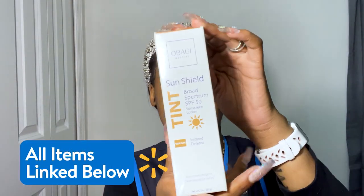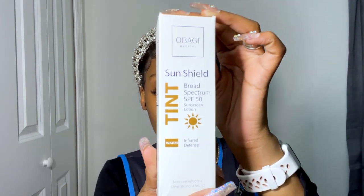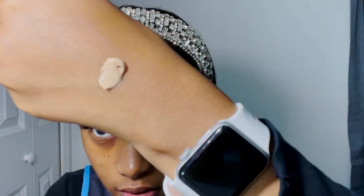The first product we have is the Obagi Sun Shield Broad Spectrum Protection SPF 50 with tint in the shade Warm. It's usually for people with an olive warm skin tone, but we're going to try it out today just to get a sense of it.